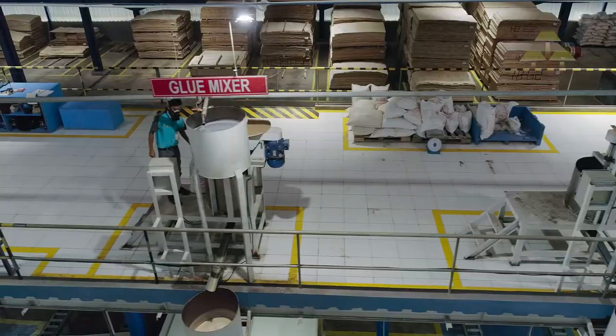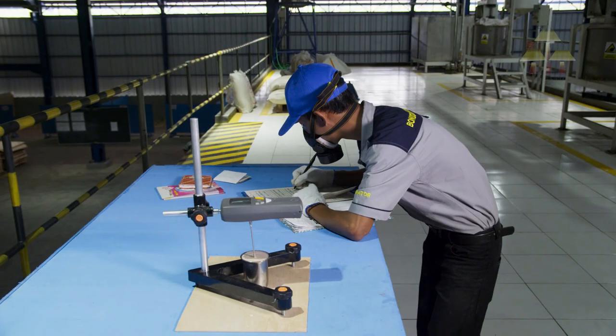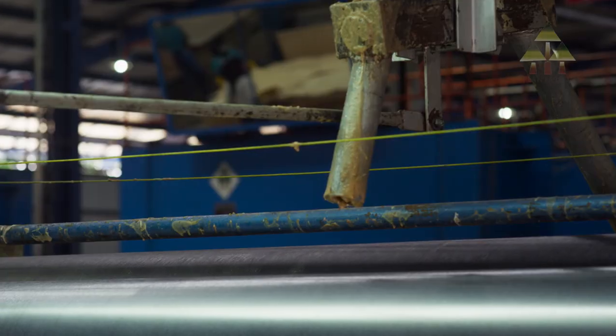Gluing. In this process, glue is applied to the different layers of veneer, creating a bond which gives strength and rigidity to the panel. Veneers are run through a gluing machine, which essentially rolls the glue onto the veneer.